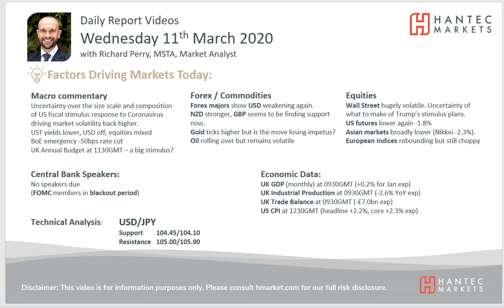Welcome back to my daily report market analysis videos with me Richard Perry, market analyst at Hantec on Wednesday 11th of March.